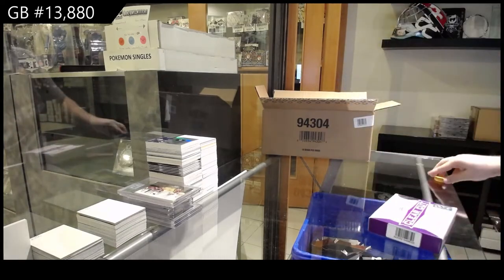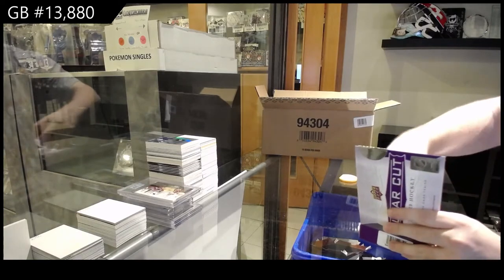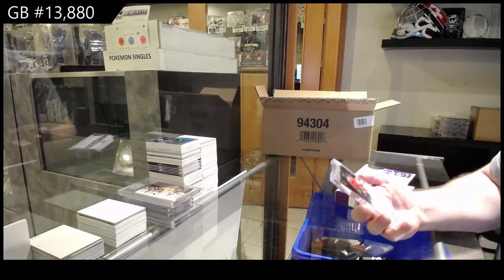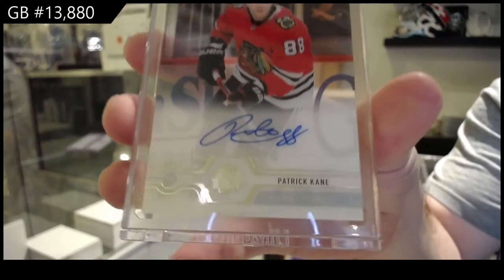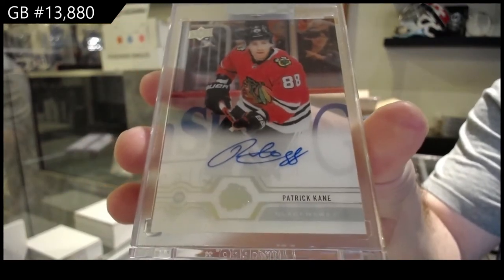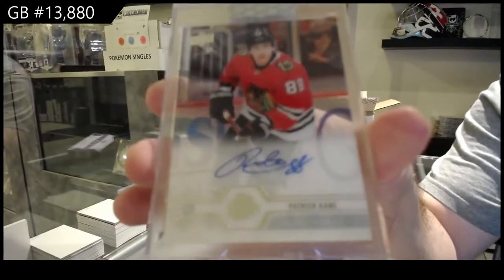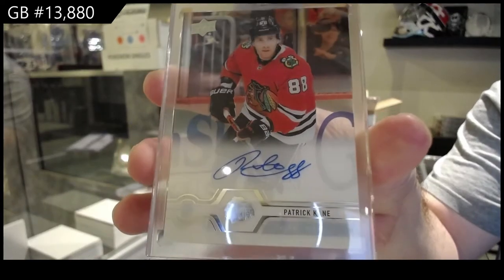I actually got that before this, but that's fine. Anyone want to guess the case hit? That's a healthy start. We've got for the Chicago Blackhawks, Patrick Kane.